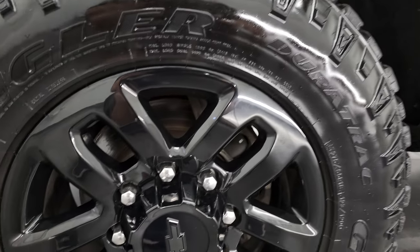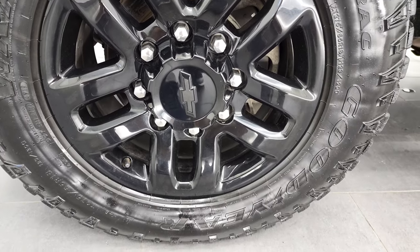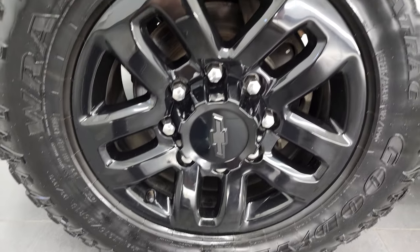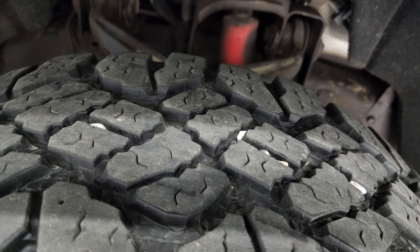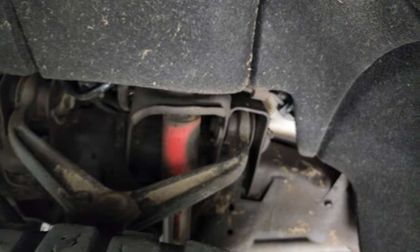This one comes with the 18-inch painted gloss black alloy rims — that's part of the Midnight Edition. It has Goodyear Wrangler Duratrac tires, LT 275/65R18. These tires probably have 70% of the tread left on them, so really good tread on those tires.